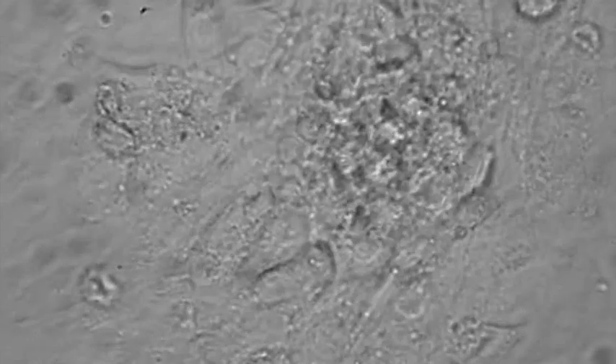Embryonic stem cells can already be differentiated into cardiomyocytes, which show coordinated contractions in cell culture. If their immunogenicity can be suppressed, the transplantation of these cells could become a reality.